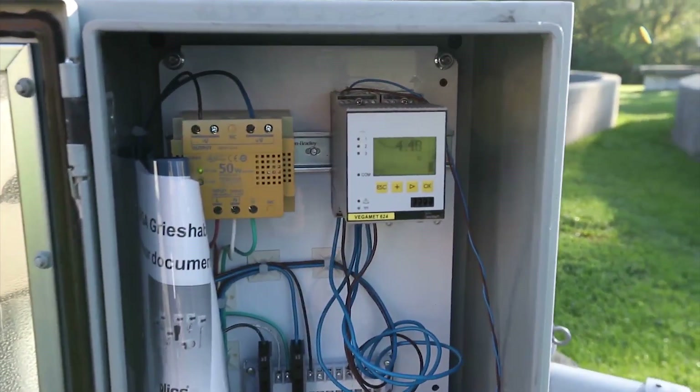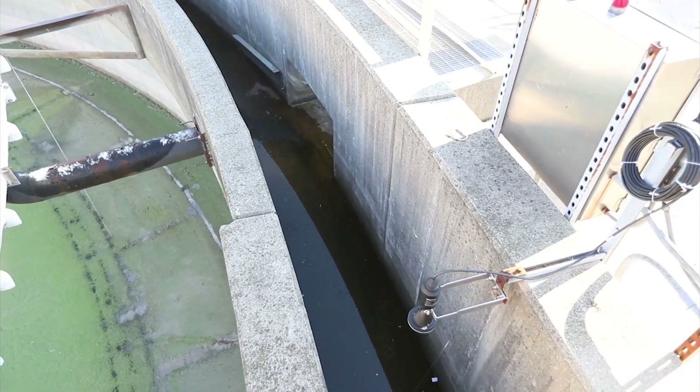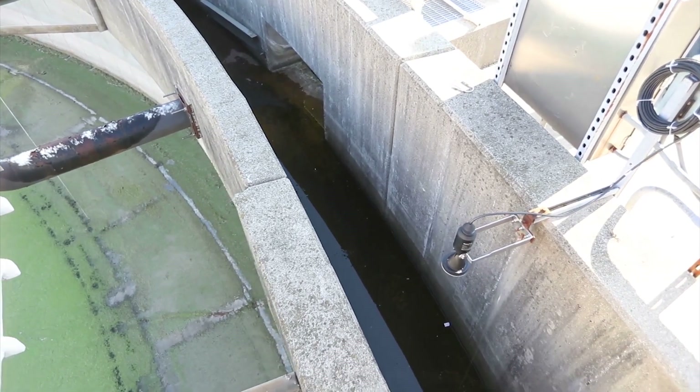In one application where we're doing the weirs, we're just trying to measure an 8-inch span and calculate flows. We've got other applications where we're shooting down almost 30 feet and trying to measure the level from 30 feet up to about 25 feet.